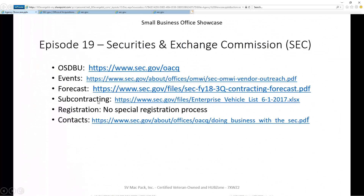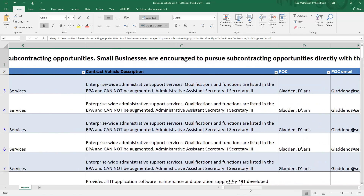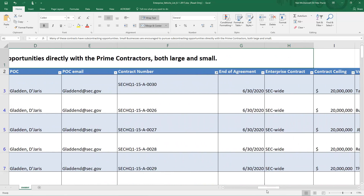The next one was subcontracting, and I think these guys get the top prize for what I've seen recently on subcontracting. It's actually a spreadsheet that they have. Here they talk about all the opportunities that are available. Not only do they provide information clearly describing the contract, but they also have a first point of contact from the federal government, from SEC themselves.